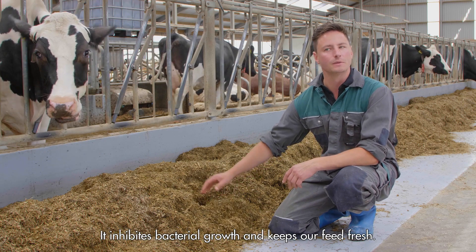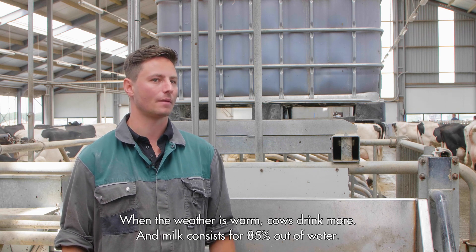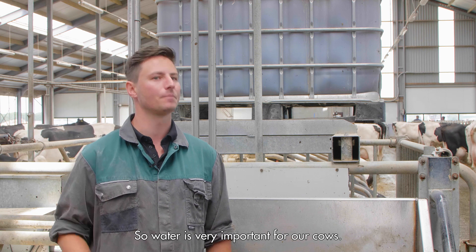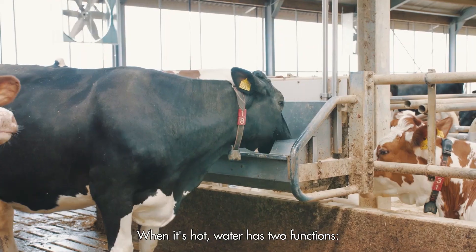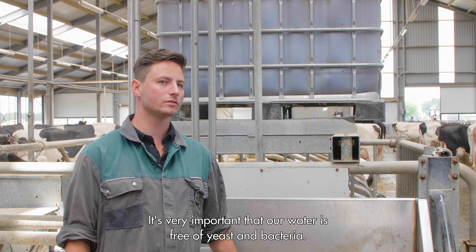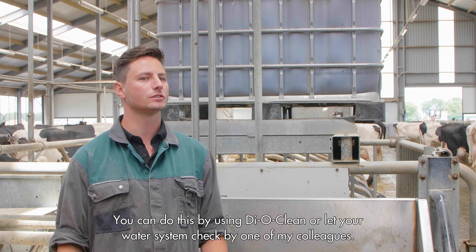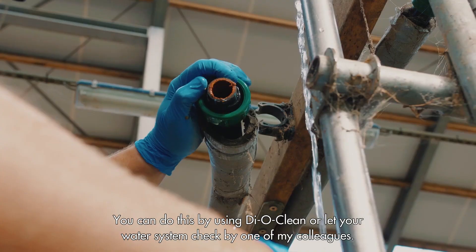Organic acids inhibit bacterial growth and keep our feed fresh. When the weather is warm, cows drink more, and milk consists for 85% of water. So water is very important for our cows. When it's hot, water has two functions: one, cooling down the cow, and two, transporting nutrients. It's very important that our water is yeast and bacteria free. You can do this by using Teoclean, or let your water system be checked by one of my colleagues.